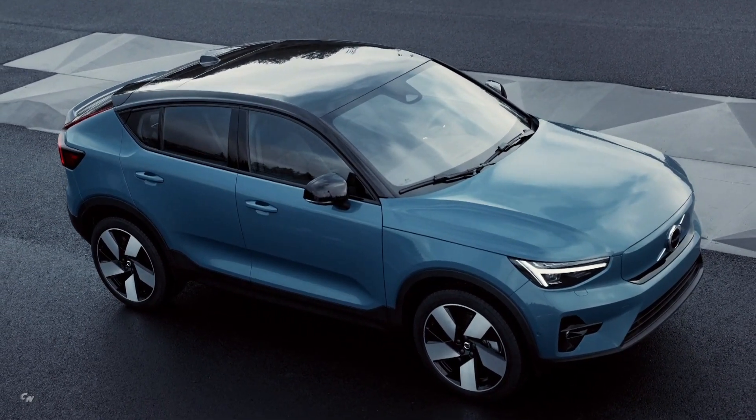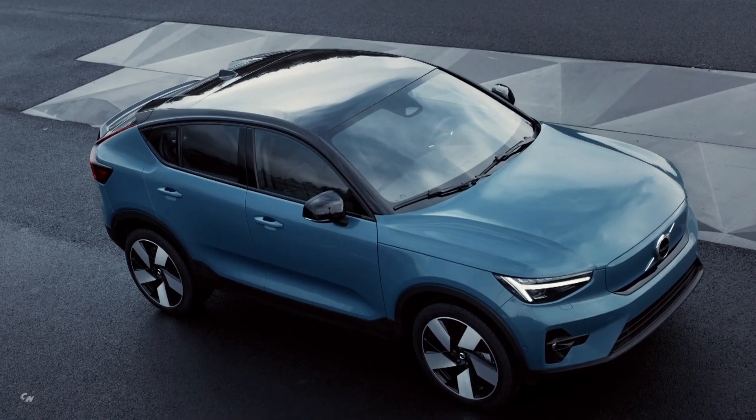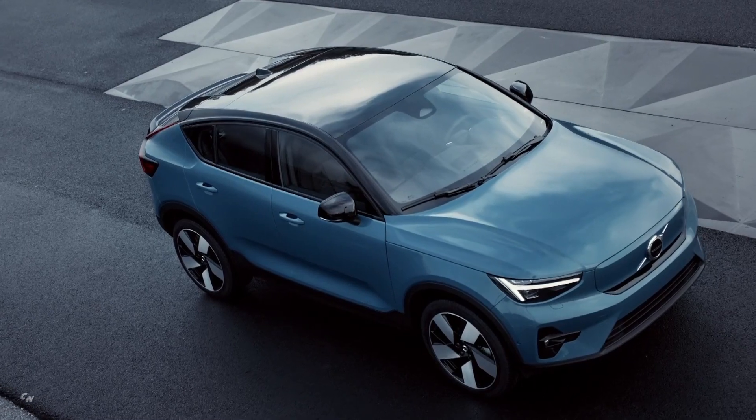The future of Volvo Cars is electric, and the new Volvo C40 Recharge is the latest manifestation of its commitment to a zero-emission future.